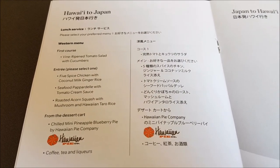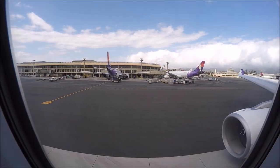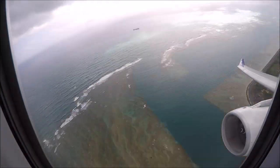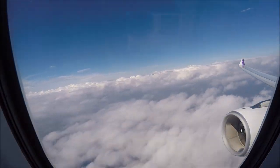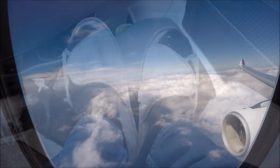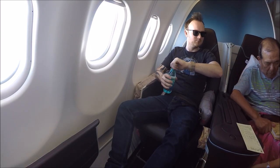For my flight today I used 42,500 AA AAdvantage miles and paid $5.60 in tax, so a real good deal. We departed 10 minutes late today and cruised up through the clouds, soon reaching cruising altitude on our way to Japan. The captain made an announcement right at the start of the flight that most likely, with good weather, we would be arriving one hour early. As soon as we passed 10,000 feet the crew kicked into action and handed out bottles of water.